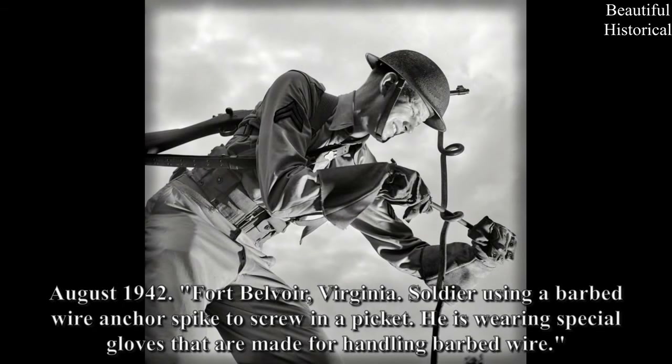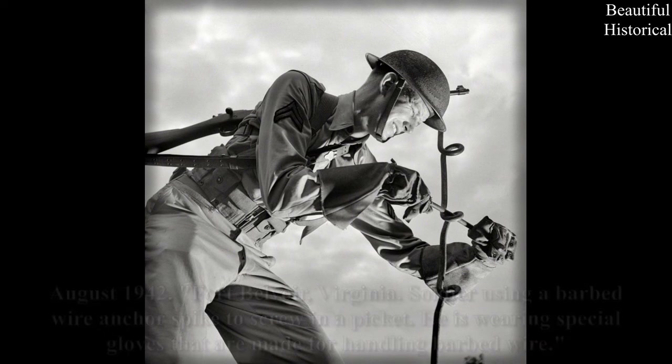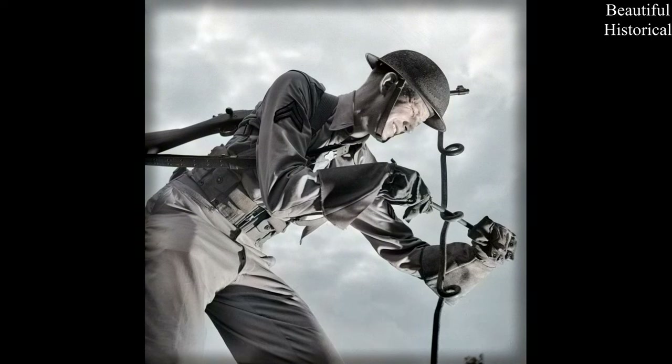August 1942, Fort Belvoir, Virginia — soldier using a barbed wire anchor spike to screw in a picket. He is wearing special gloves that are made for handling barbed wire.